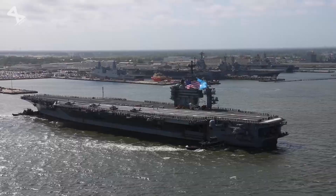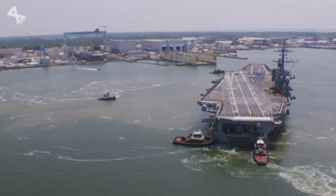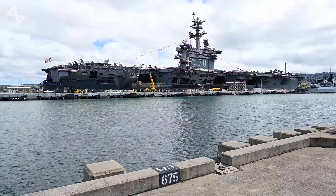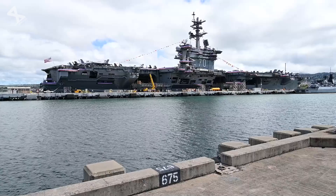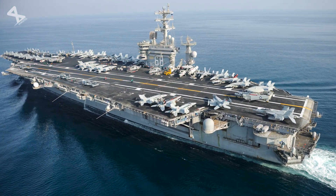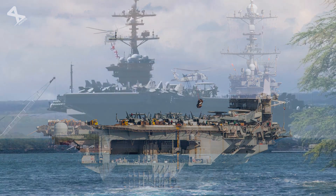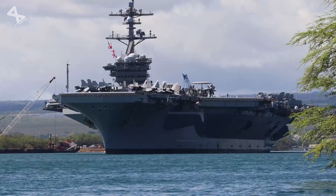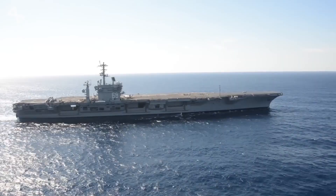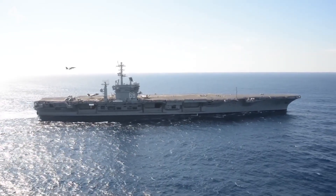As the U.S. Navy transitions toward newer Gerald R. Ford-class carriers, the legacy of the Nimitz-class remains significant. While these newer vessels incorporate advanced technologies and capabilities, the Nimitz-class has shaped modern naval warfare and established standards for future aircraft carrier designs. The impending decommissioning of USS Nimitz in 2026 marks not just the end of an individual ship's service, but also signifies a shift away from an era defined by these nuclear giants.